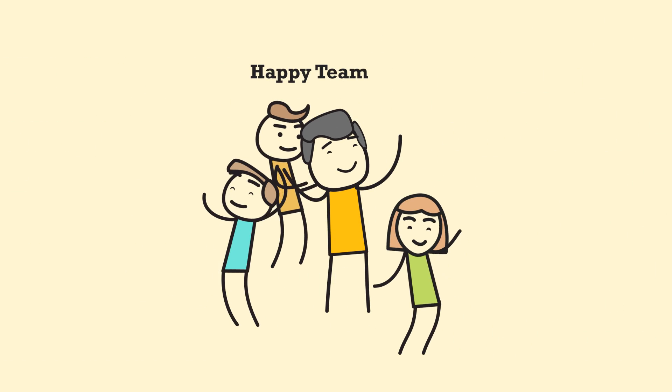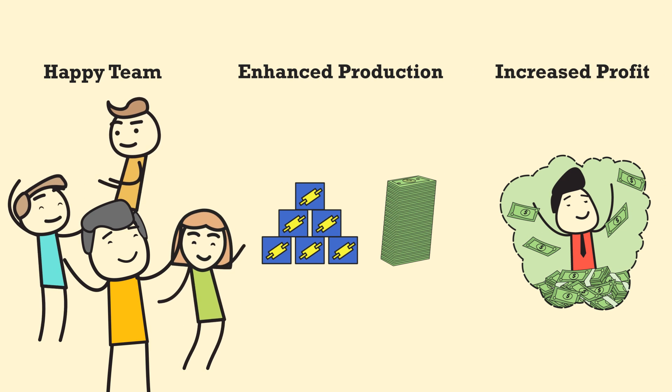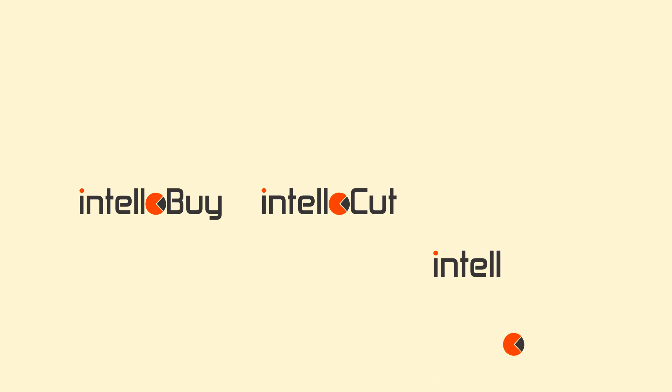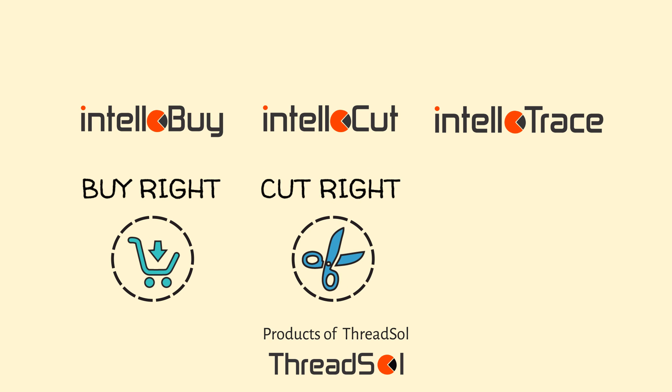IntelloTrace ensures a happy team, enhanced production, and increased profits at half the price of other tracking tools. Together with IntelloBuy and IntelliCut, IntelloTrace ensures that you buy right, cut right, and track right.